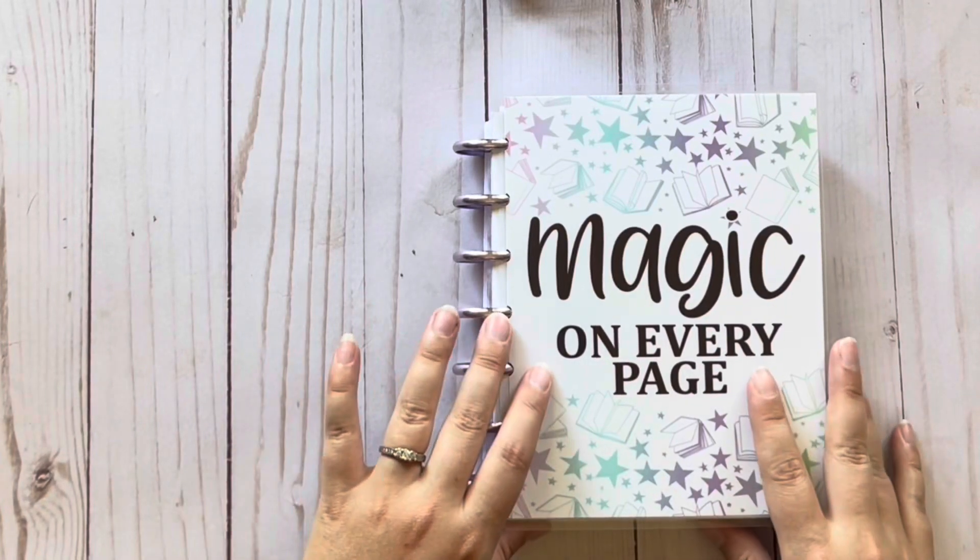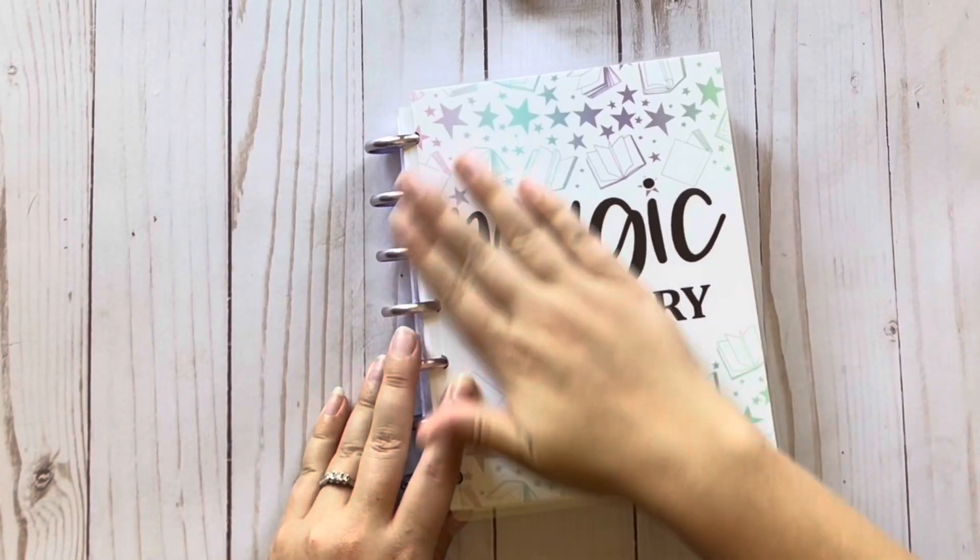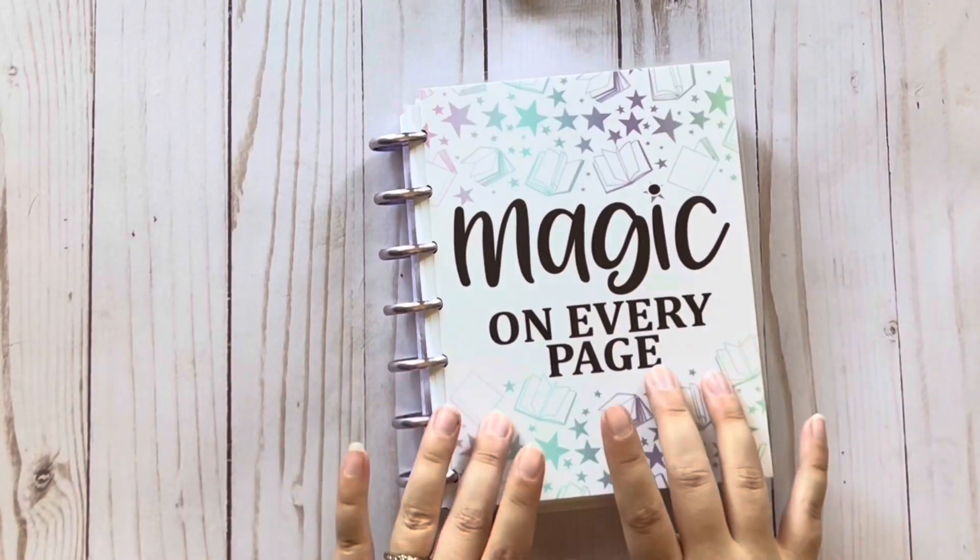Hi y'all, welcome back to my channel. Today I wanted to do a mid-year flip through of my reading journal.